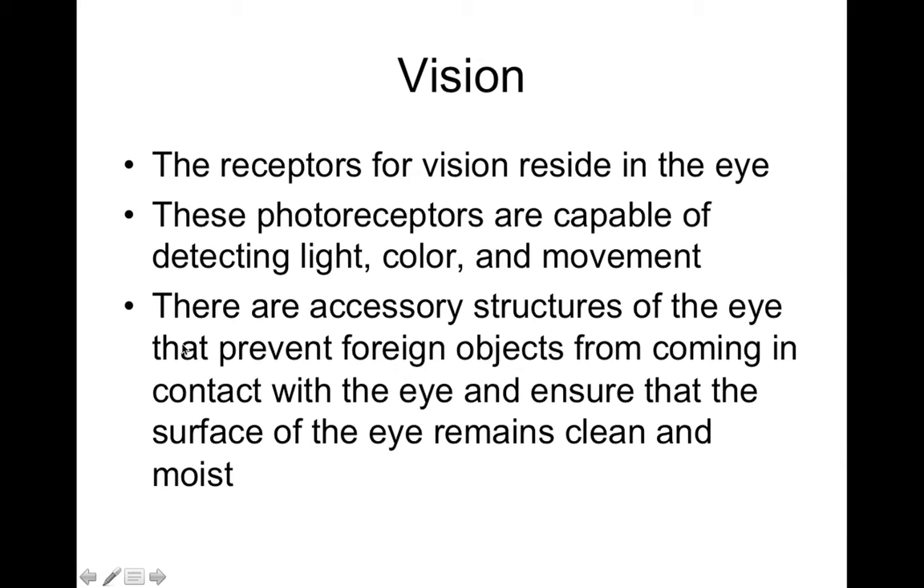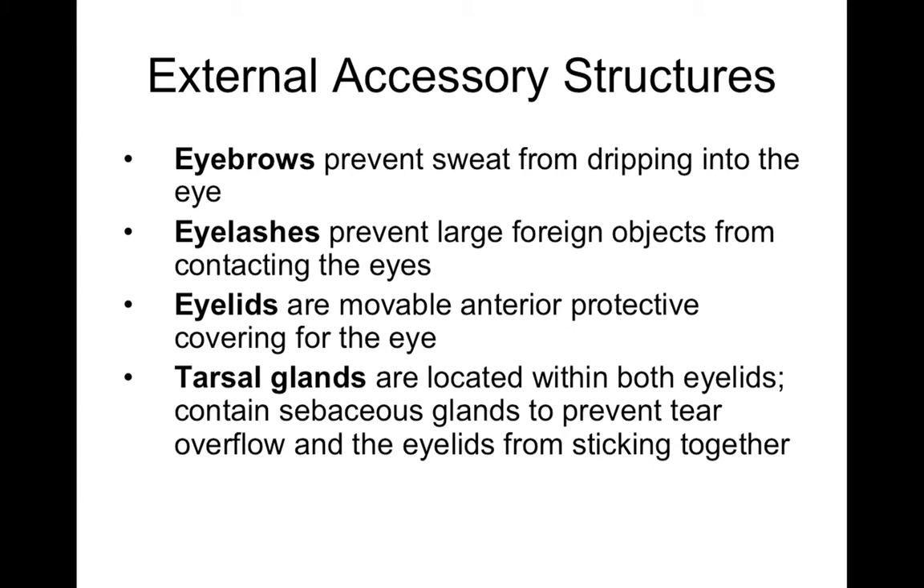There are lots of accessory structures of the eye that have different functions in protection and support, and we'll talk about that in the next coming slides. Some of the external accessory structures of the eye include things like eyebrows, eyelashes, eyelids, and tarsal glands. Eyebrows are involved with preventing sweat from entering your eye, eyelashes help prevent foreign objects from hitting your eyeball, and the eyelids are involved with helping to wash debris across the surface of your eye.